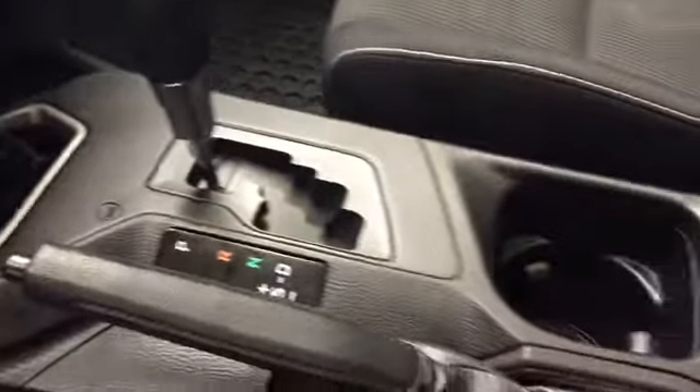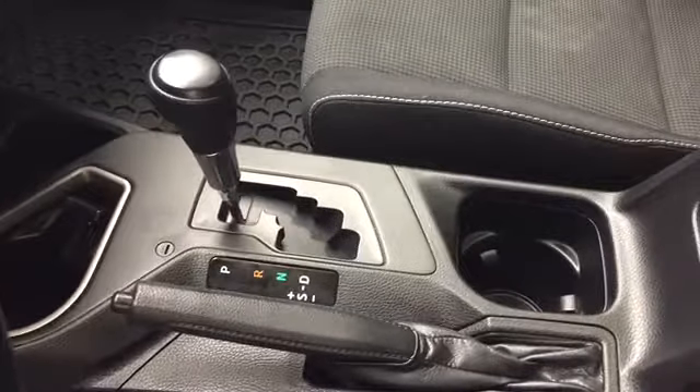You have your cupholders, emergency brake handle, and your automatic gear selector, and your armrest and storage compartment.